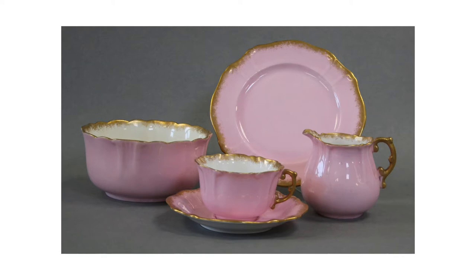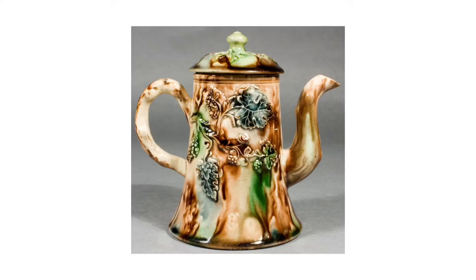We were recently given this tea service which had been passed down for generations through the Woodward family, who owned Woodward's department store in Levington. Tea time has been a central part of family life in this country for hundreds of years. Tea, coffee and chocolate were all introduced to Britain in the 1650s, and all three began life as popular drinks for wealthy consumers before becoming more affordable and widely available.